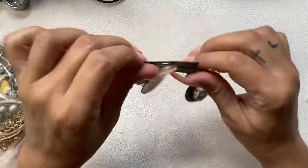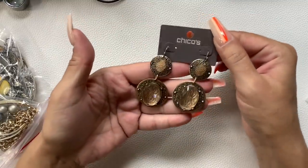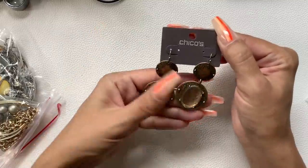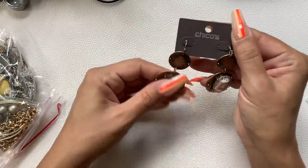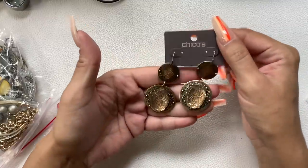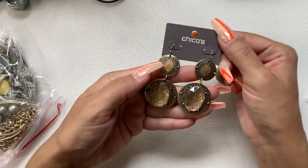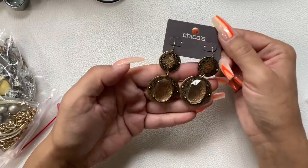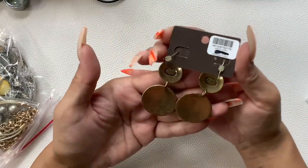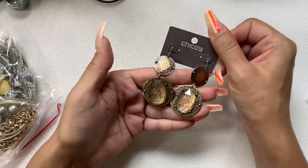Then we have these cuties — new on card. They're like a very light peach; I think the stone itself is clear and just has a design underneath that makes it look peachy colored. Really, really pretty. Let's do $8 on these since they're new on the card.